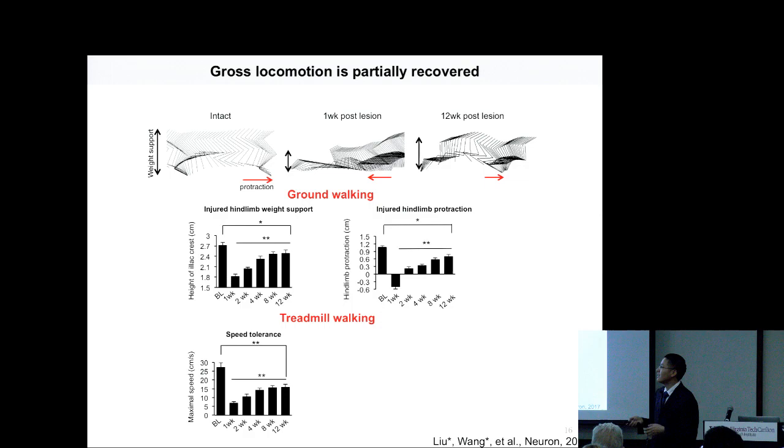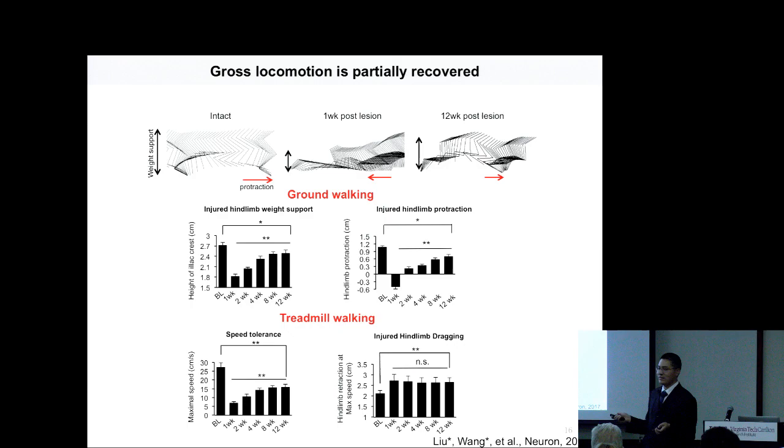With this animal model, we first subjected animals to spontaneous function recovery tests: ground walking and treadmill walking. One week post-injury, animals had very severe defects, featured by paw dragging. After about 12 weeks, in terms of weight support, hindlimb coordination, and speed tolerance on the treadmill, they could spontaneously recover to some extent — partially but not fully recovered. However, the paw dragging was not recovered at all; at one week it was the same as at 12 weeks. That means paw dragging is the most difficult aspect to recover.